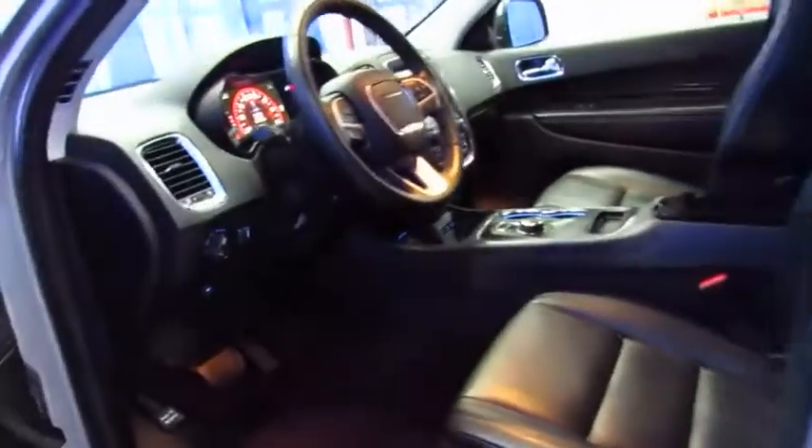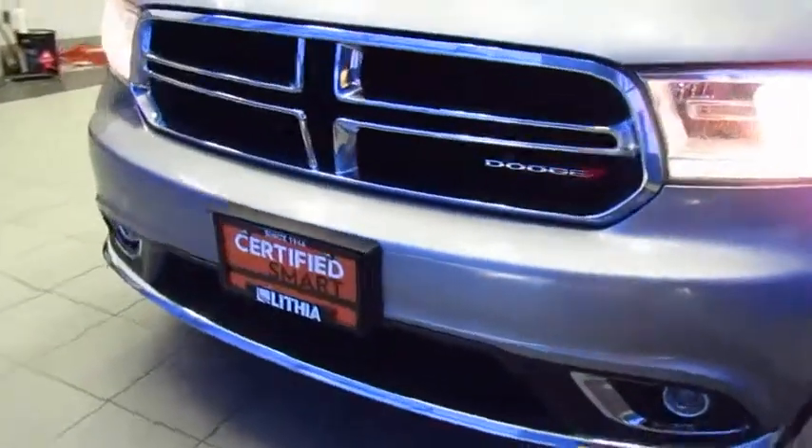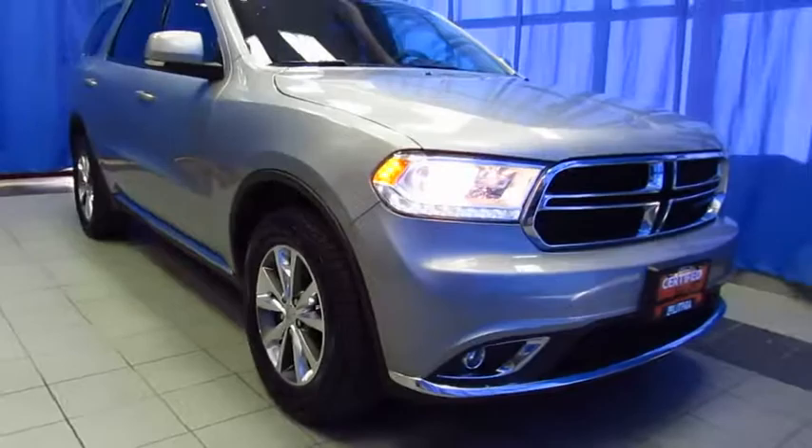It's at 9600 Old Seward Highway, halfway between Diamond and O'Malley, right next to United Rentals. Our customers enjoy a better buying experience with our professional sales staff and gigantic selection, including this certified pre-owned Dodge Durango Limited. We'll see you here at Lithia Chrysler Jeep Dodge Ram Fiat, your South Anchorage Superstore.